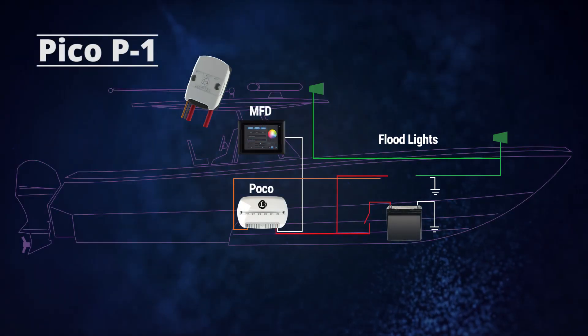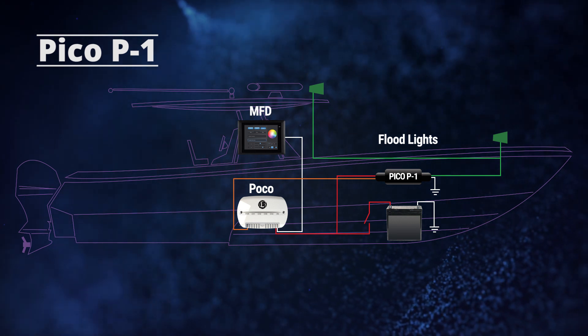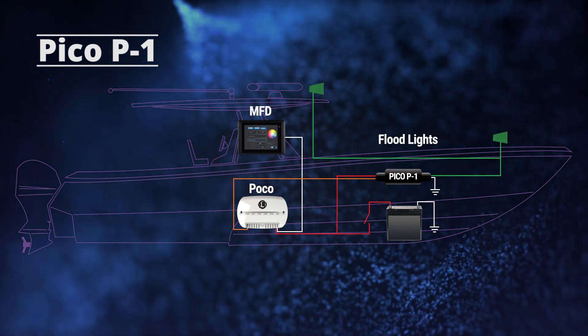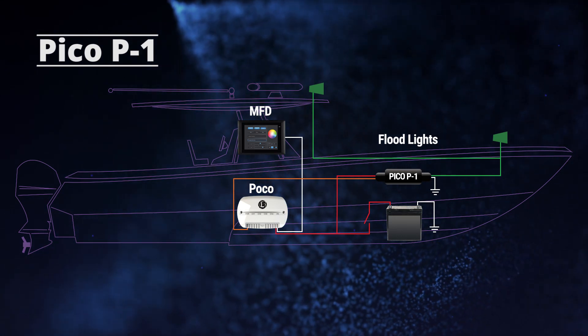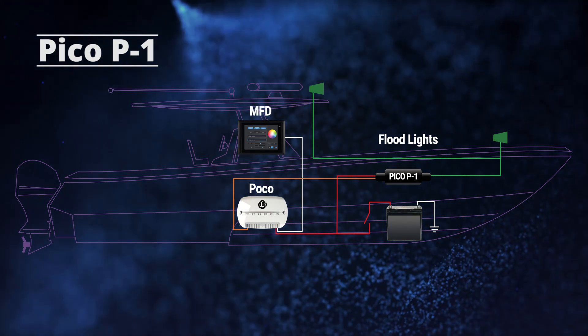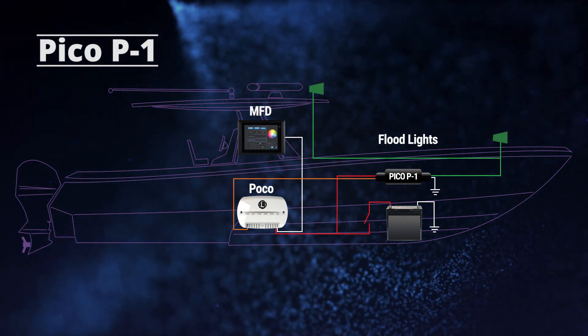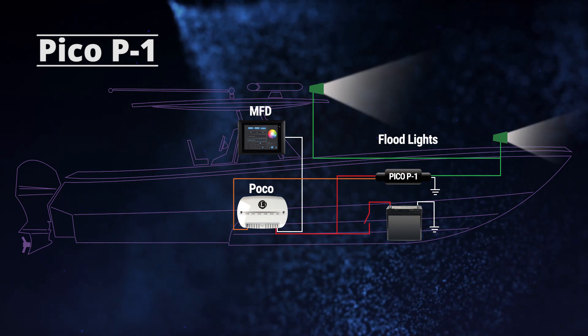The Pico P1 relay module is also placed inline between the POCO system and the higher-powered light source. Multiple lights can be wired together on a single circuit to reduce wire runs. The power wires for the lights are run through the Pico P1 module and then to the battery. The Pico is grounded and has a control wire running to the POCO system. The POCO system will turn lights on or off and allow dimming control.